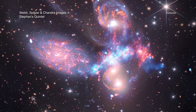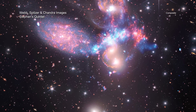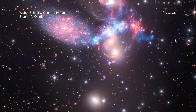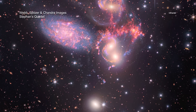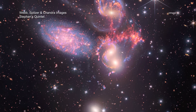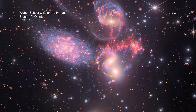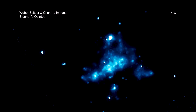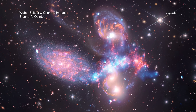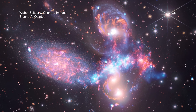The four galaxies within Stephane's Quintet are undergoing an intricate dance choreographed by gravity. The fifth galaxy is an interloping galaxy at a different distance. The Webb image of this object features never-seen-before details of the results of these interactions, including sweeping tails of gas and bursts of star formation. The Chandra data of this system has uncovered a shockwave that heats gas to tens of millions of degrees as one of the galaxies passes through the others at speeds of around 2 million miles per hour. This new composite also includes data from NASA's now-retired Spitzer Space Telescope.